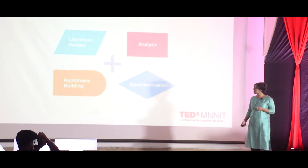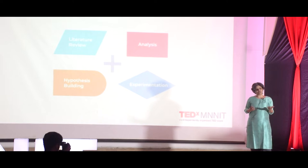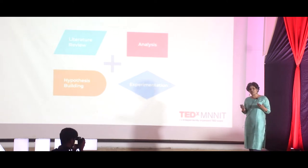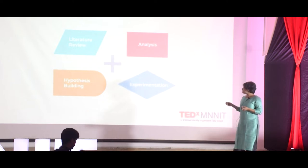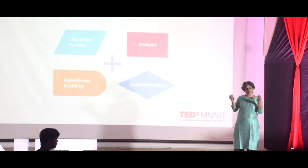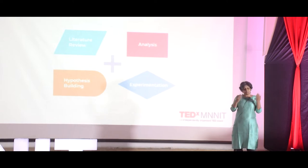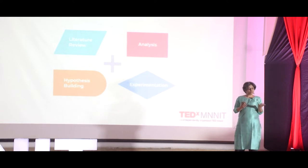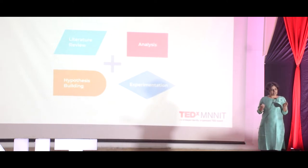What one finds is that on this four-step process, one could easily overlay the four steps of scientific thinking and scientific doing. But in both these parallels, it's the step between analysis of existing information and hypothesis building — the continuum between incubation and illumination — that's the most interesting. Because this is where the real creativity occurs.